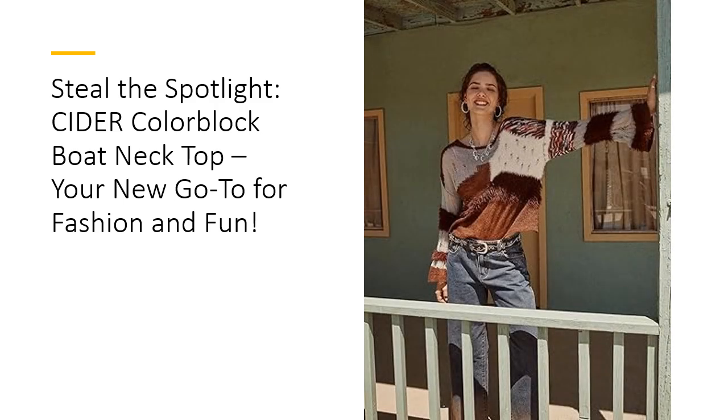With a convenient pull-on design, getting dressed has never been easier. Forget about complicated fastenings — simply slip on this top and you're ready to seize the day. This feature is particularly beneficial for those busy mornings when every second counts. Investing in the Cider Colorblock Top means less time fussing with outfits and more time enjoying life to the fullest. Who doesn't want that?